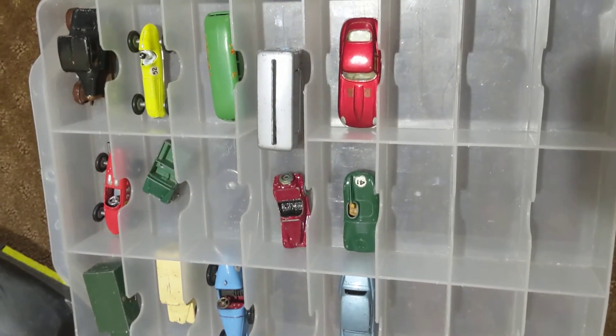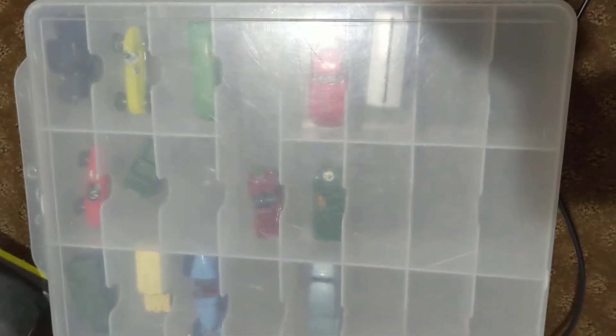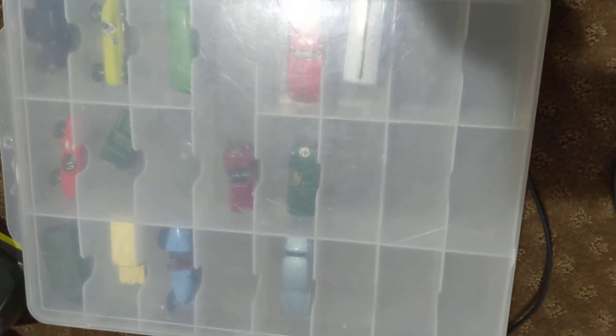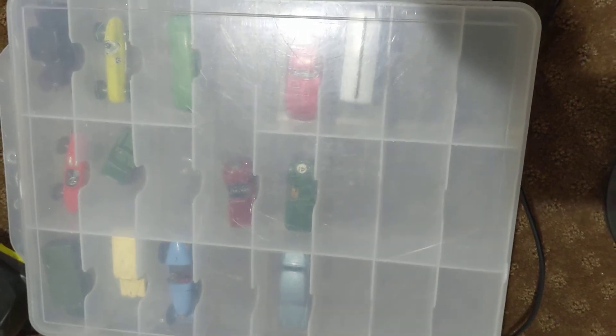They're all in this storage case box thing, because they don't make them anymore, so that's why they're all in this thing right here. You can still see them through the case. That's gonna be the end of this showcase video — please don't forget to like, comment, and subscribe to my YouTube channel to be on the lookout for more toy car showcase videos, toy car racing videos, and toy car unboxing videos. Bye!